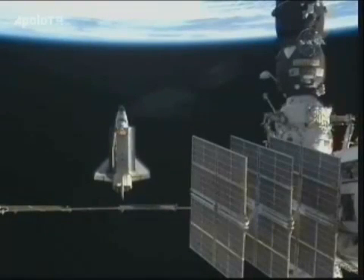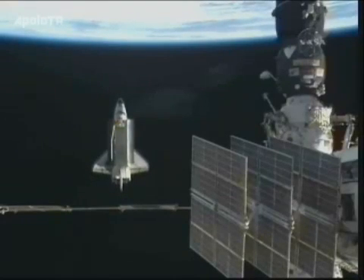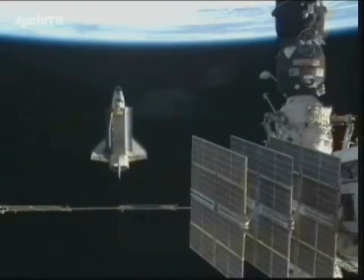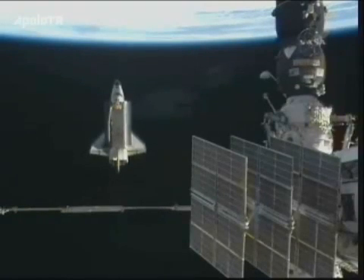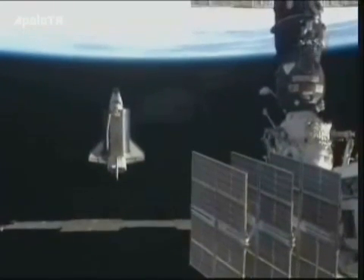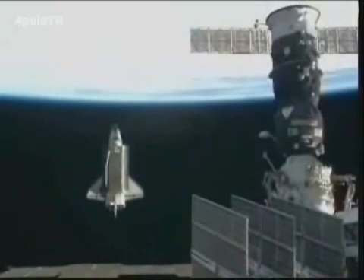Atlantis now 677 feet away from the station, crossing the aft segment of the Russian portion of the station itself. At the top right you can see the Progress 35 automatic cargo craft. The two spacecraft are currently crossing the western edge of Africa near Dakar.